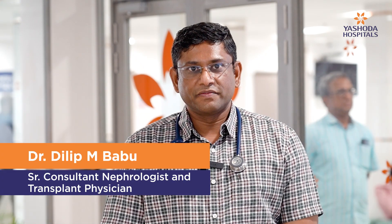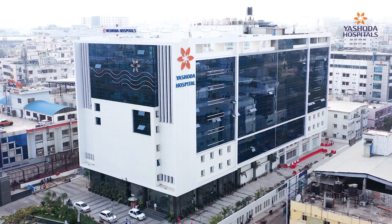I am Dr. Dilip M. Babu, Consultant Nephrologist and Transplant Physician at Eshoda Hospital, Somaji Guda.